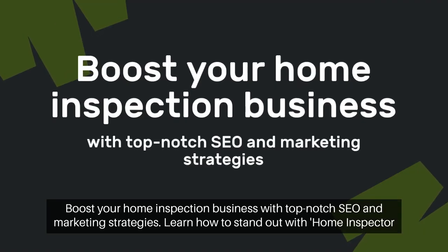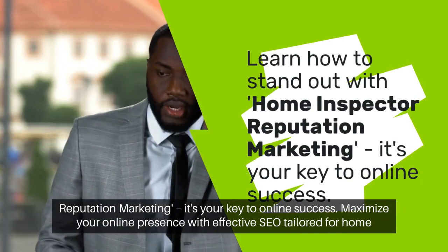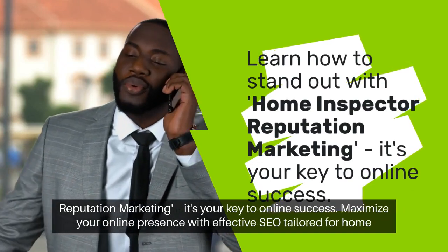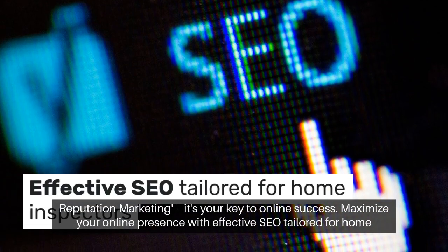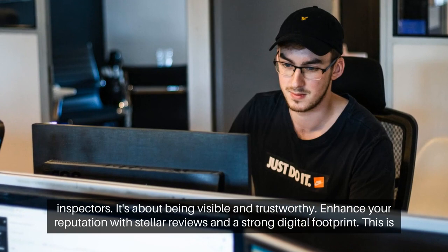Boost your home inspection business with top-notch SEO and marketing strategies. Learn how to stand out with home inspector reputation marketing — it's your key to online success. Maximize your online presence with effective SEO tailored for home inspectors. It's about being visible and trustworthy.